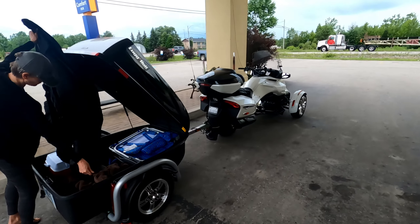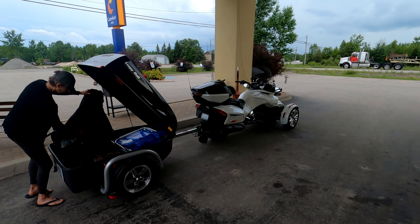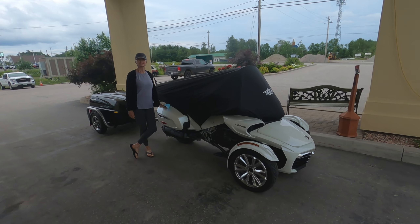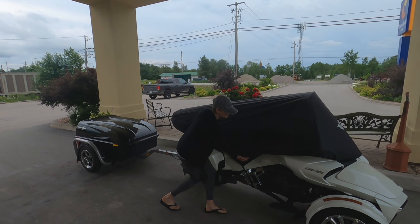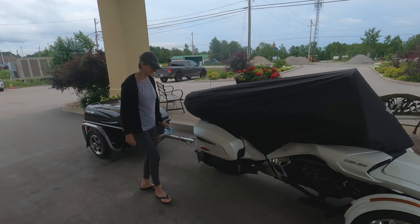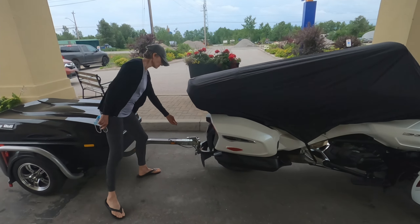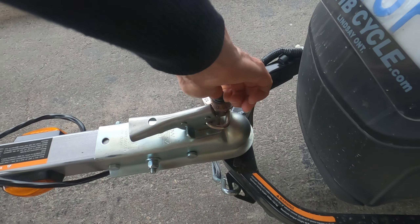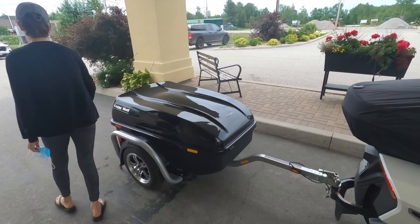This is a two-person job so I'm going to have to shut the camera off and we'll show you what it looks like when it's done. So this is the bikini cover — why is it called the bikini cover? That's it, all tucked away for the night. We've got our little padlock on here just in case someone gets some ideas about trying to take our trailer — they'd have to take the whole rig.